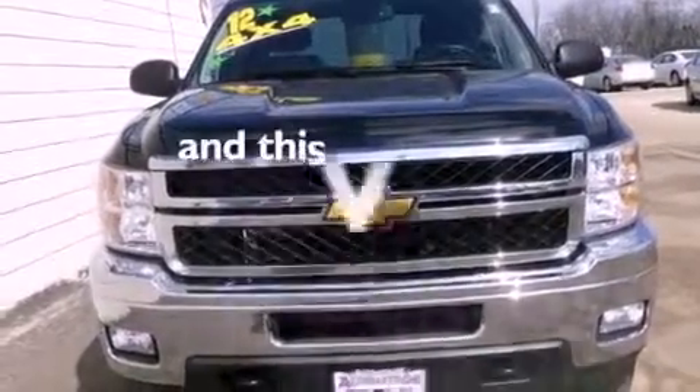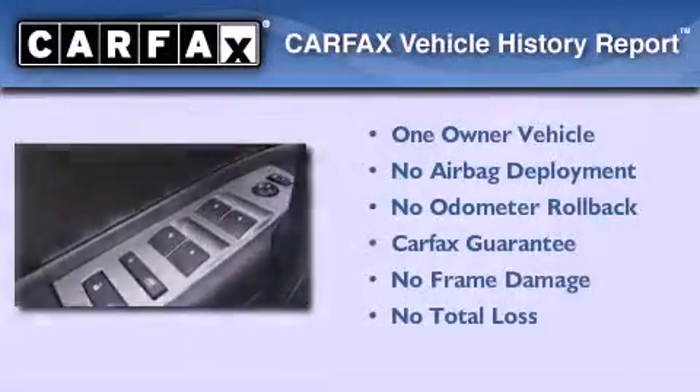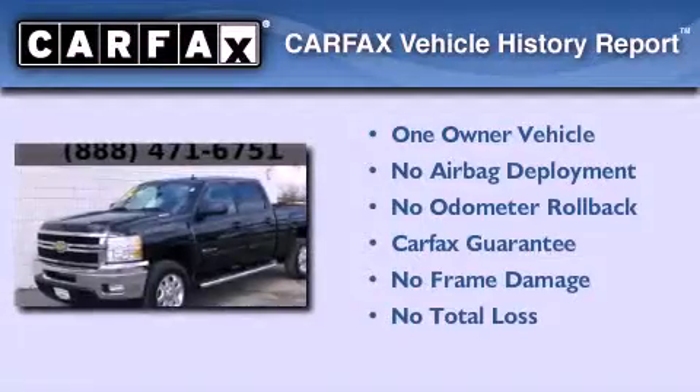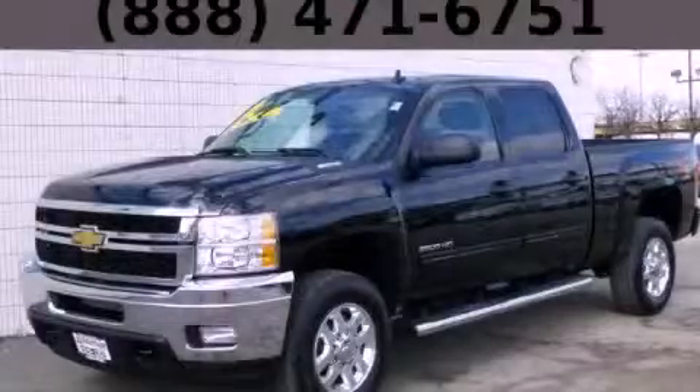This vehicle has fewer than 23,000 miles on the odometer. This Chevrolet has had only one owner and it qualifies for the Carfax buyback guarantee. Stop by today and test drive this automobile for yourself.